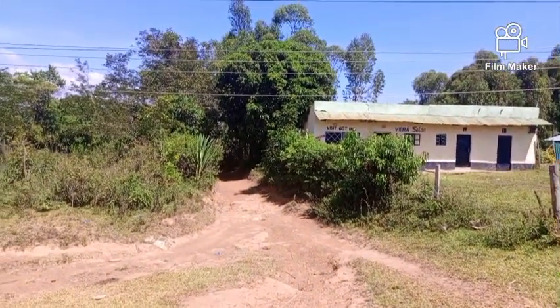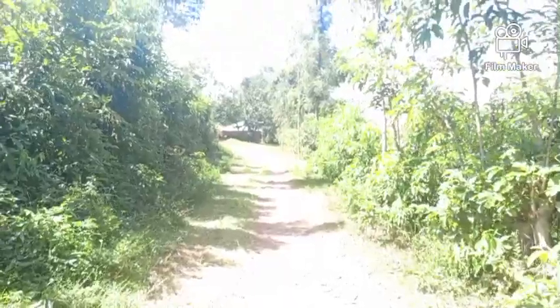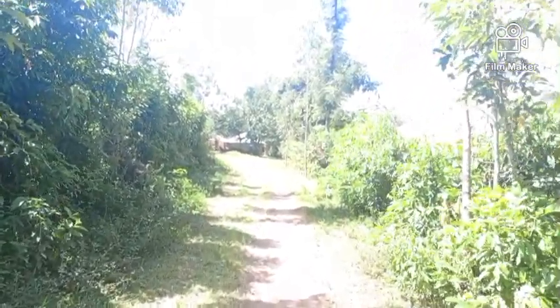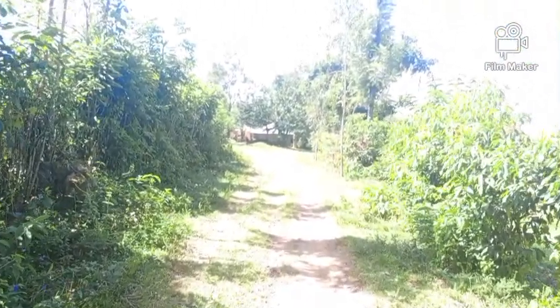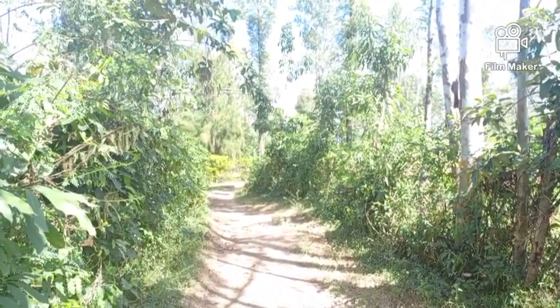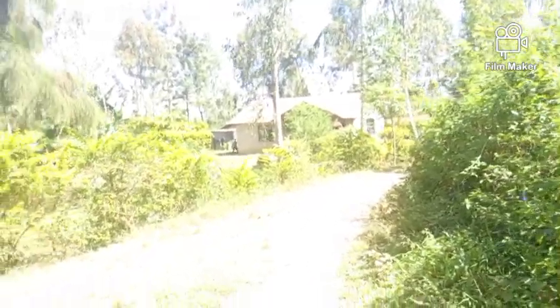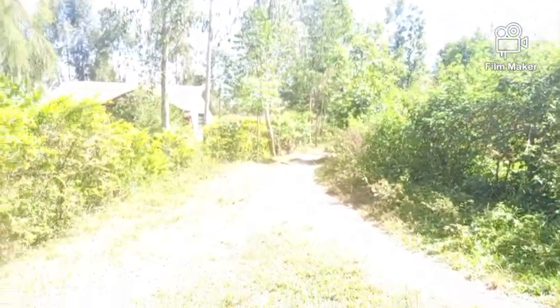Normally when I alight from a matatu I will take a boda boda, or I will walk. In this case I want to walk. This is a village in Ugunja sub-county, Siaya County, in Kenya. I wanted just to explore the area before I get to where I'm going. This is how the villages look — look at the roads, they are too tiny. Let's just go until I get there.